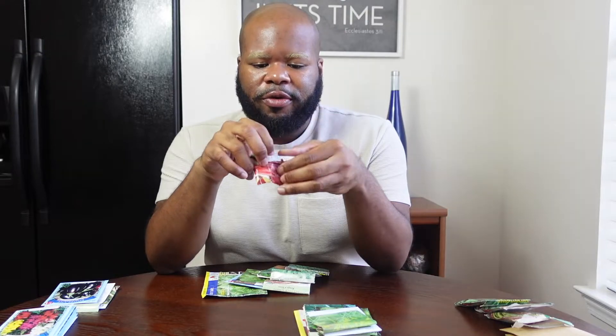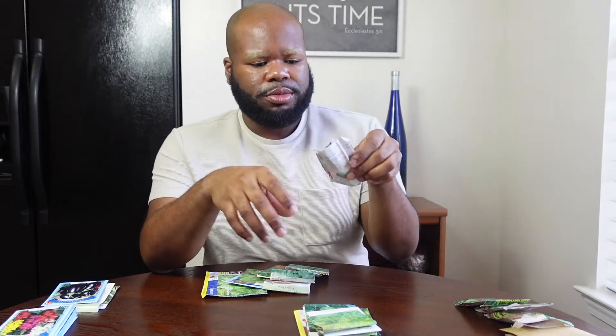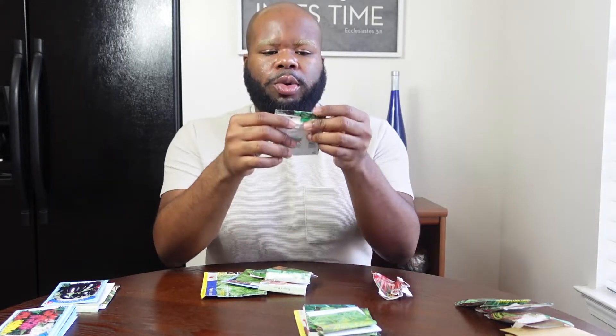Moving on to leafy vegetables — we have at least 10 varieties we're going to grow this spring. Starting off with Ruby Red Swiss Chard — we've used this packet a lot and only have about 10 seeds left. Swiss chard can be used as a replacement for spinach, whether you're juicing it, cooking it into pasta, using it in a salad — you can definitely replace spinach with swiss chard. We also have the Dwarf Blue Curled Vates variety of kale, which we've grown since we started Project Great.